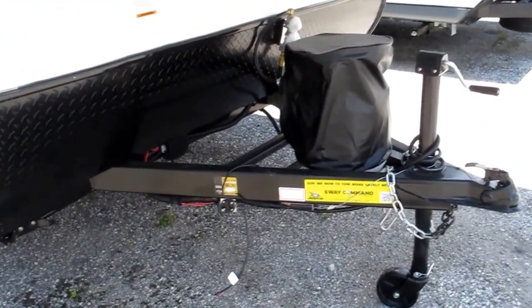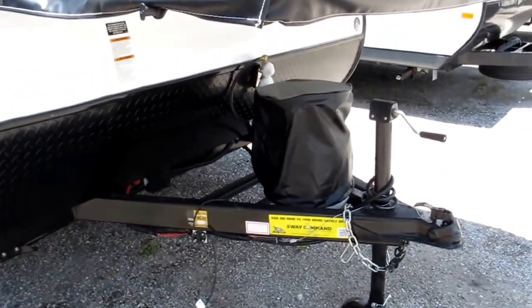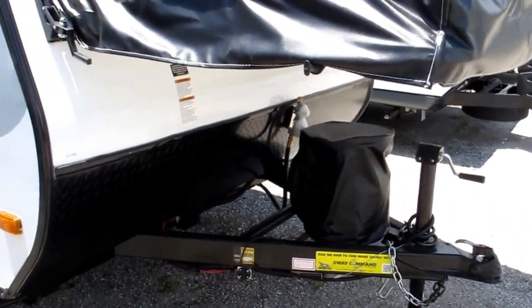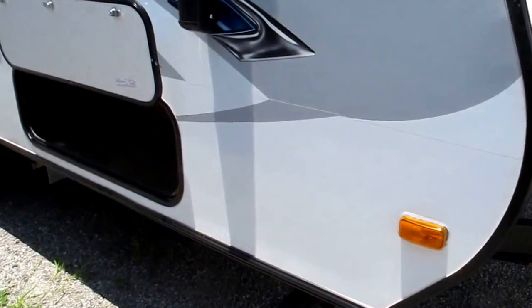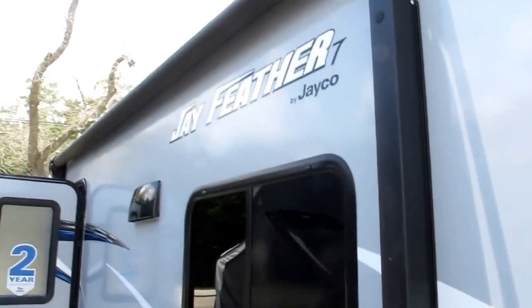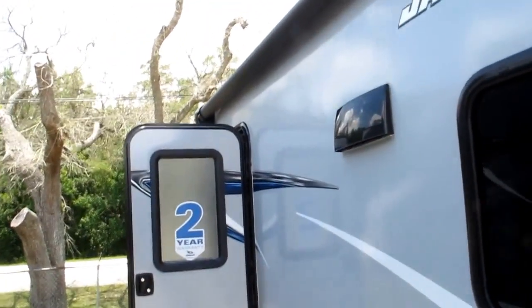Integrated tongue right into the frame, not just tack welded on. You get a single bottle of propane and a brand new battery to get you started. Diamond plate up front. Stabilizer jacks in all four corners and ample exterior outside storage. Also comes with a power awning — push a button and you've got your awning.